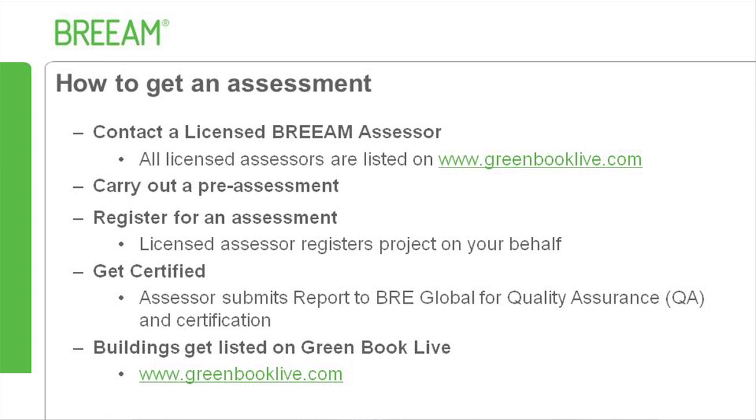To undertake a BREAM assessment, you must first appoint a licensed BREAM assessor, lists of which can be found on greenbooklive.com. The next stage is to use the BREAM Domestic Refurbishment pre-assessment estimator to determine the indicative BREAM performance. The pre-assessment estimator tool is available through contacting a licensed assessor, or clients can obtain a copy once they have carried out the online awareness raising training. A licensed assessor then registers the project on your behalf, and after undertaking the assessment, the assessor will submit their report to BRE Global for quality assurance and certification at both design and post-refurbishment stage.